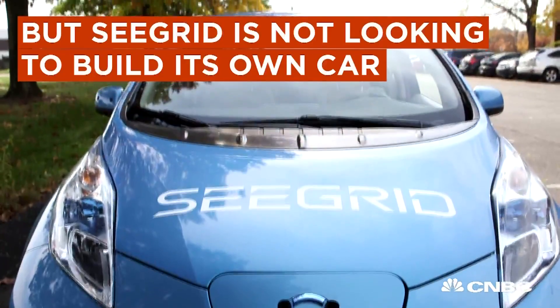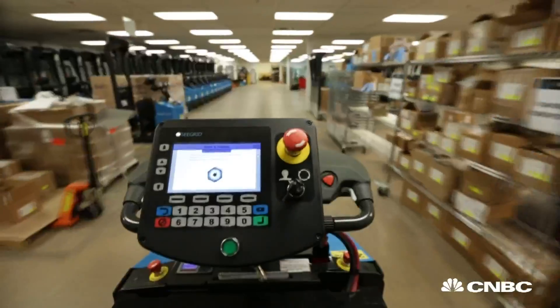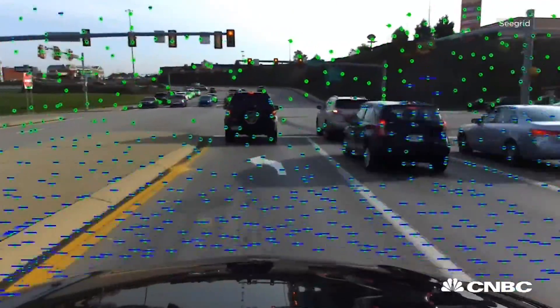I think Google, Apple, Uber, or 10 other companies like that would make a fantastic partner. What we have is a sensor kit — a very unique set of intellectual property and know-how, more importantly — to deliver on actual vision-guided navigation.